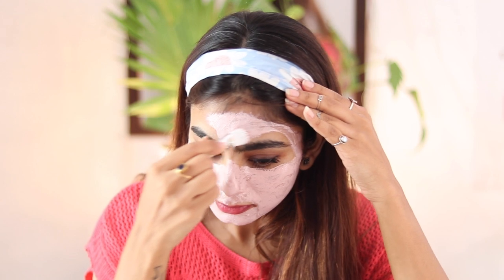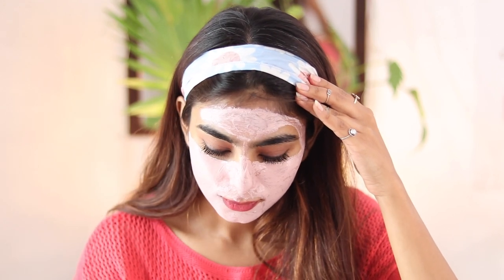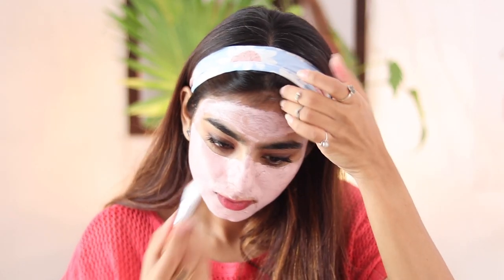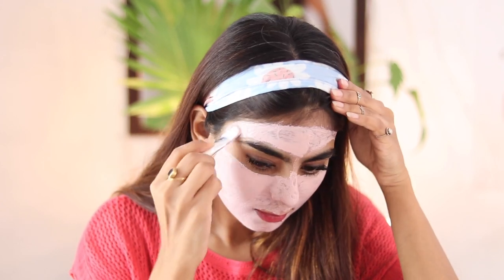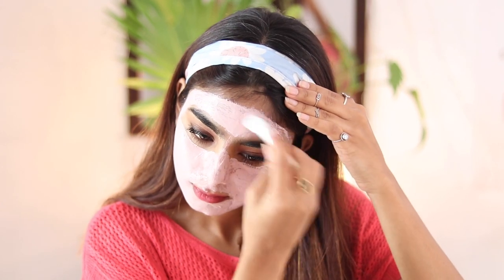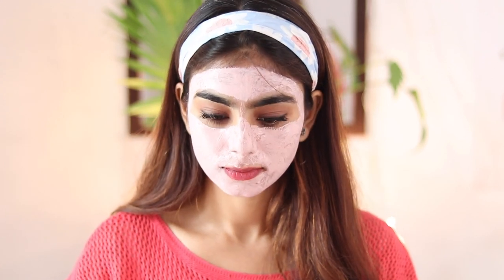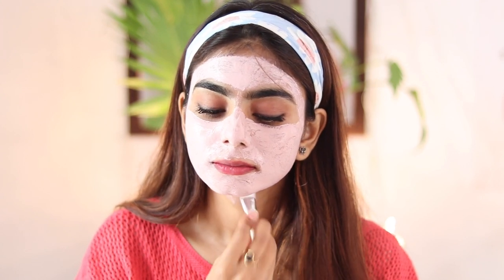It's a well-known fact that activated charcoal pulls out oil and cleanses, and hyaluronic acid retains moisture and hydrates. When all these magical ingredients are combined together and used on your skin regularly, you can definitely notice certain differences — it will help in reducing acne marks and brightening your skin.